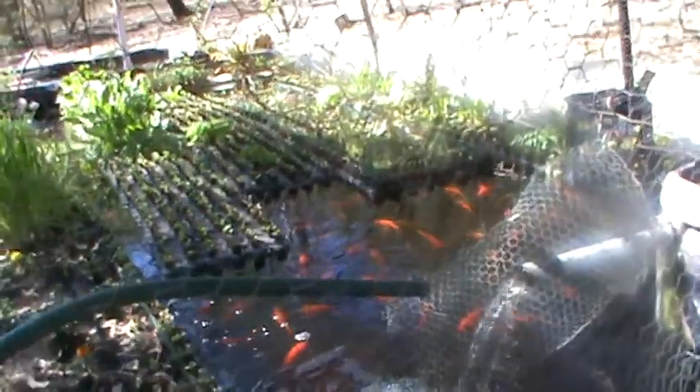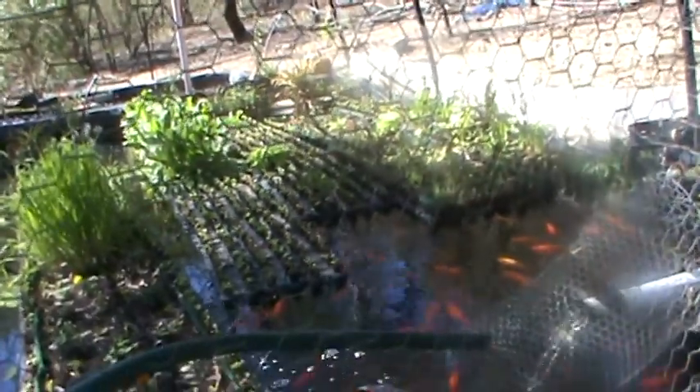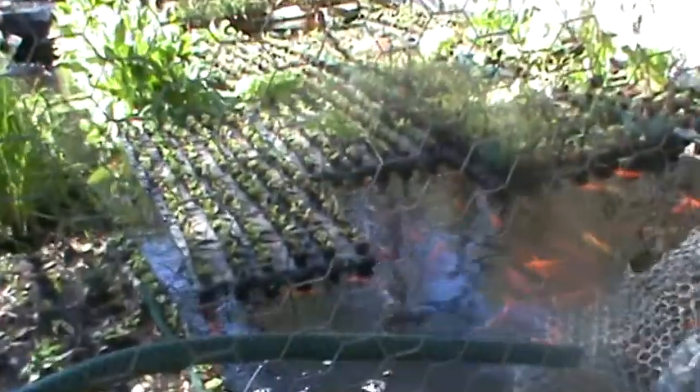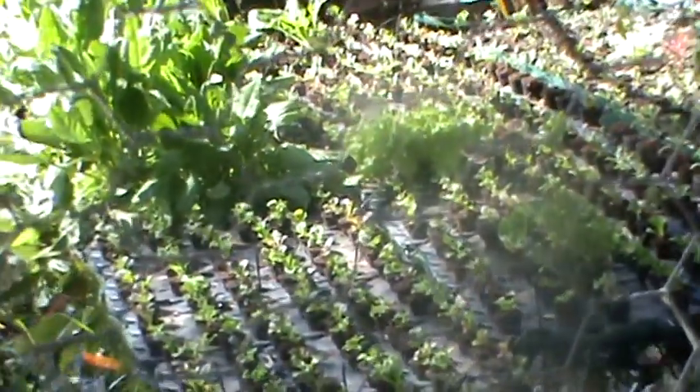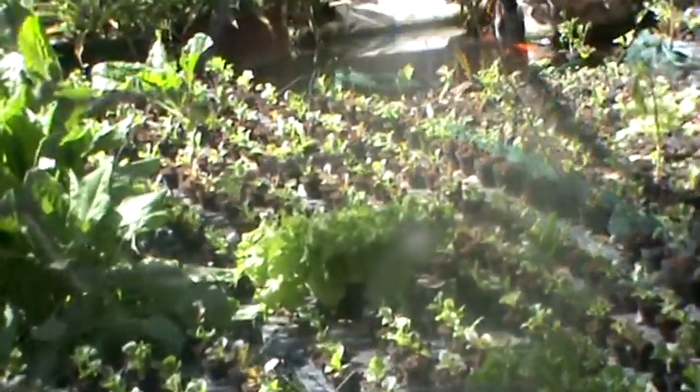Here I've done all my spring planting. I've got a variety of different lettuce. In this main pond I have planted 2,500 lettuce.